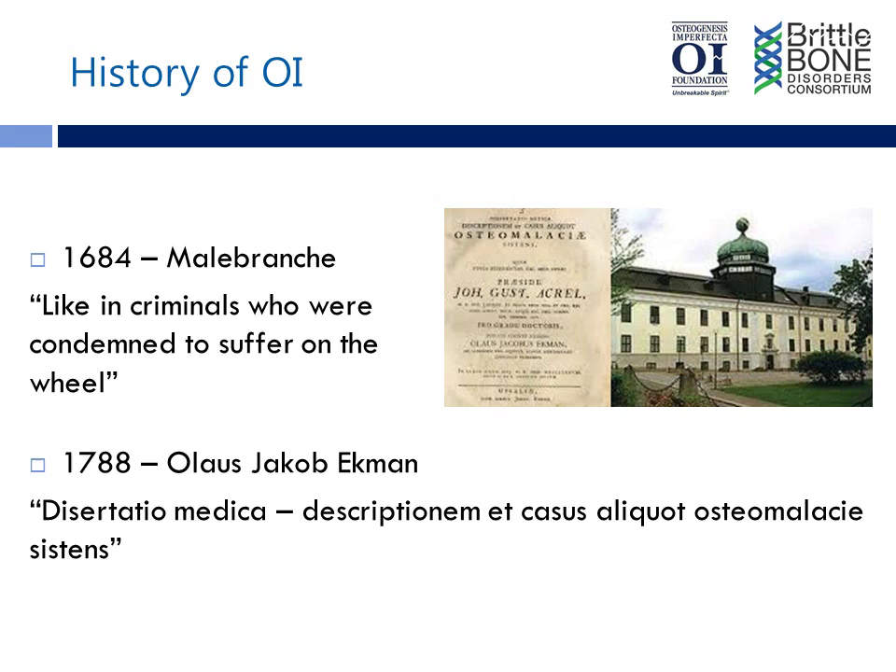Moving further in history, the very early modern descriptions started with a Swedish army surgeon named Olaf Jakob Ekman, who studied at Uppsala University in Sweden and wrote a dissertation entitled The Description in Some Cases of the Softening of the System of Bones. He described the condition and described three generations of patients in one family, keeping in mind that present theories of genetics had not been established yet — Mendel was not planting his pea plants in Austria until the 1850s. He described the disease as a discrete entity and called it osteomalacia congenita. Although wrong, it opened up the discussion for more meaningful progress in this arena.